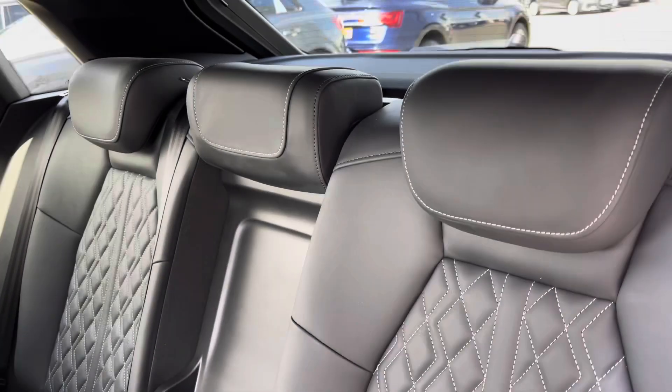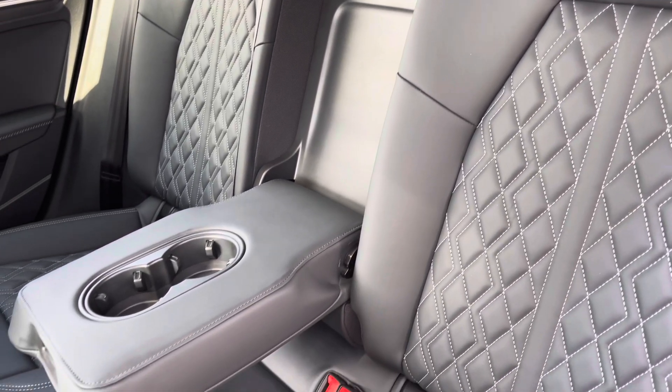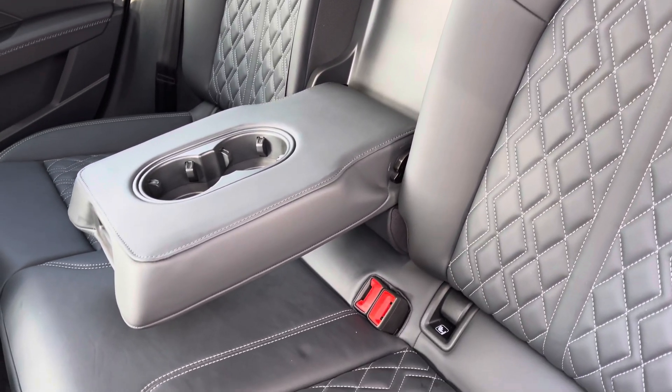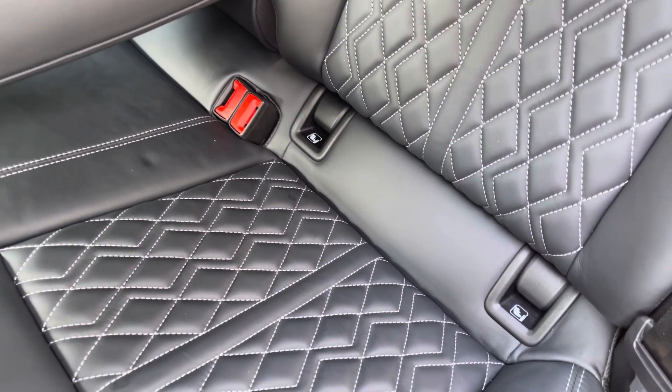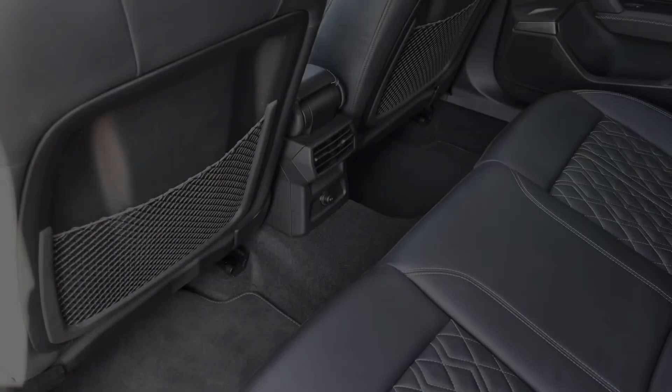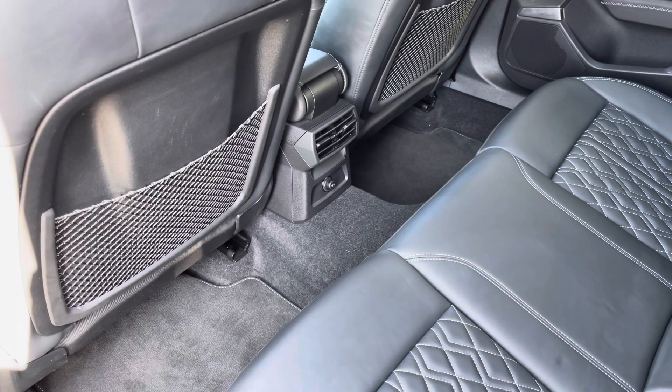To the rear you have the stylish leather upholstery with the white contrast stitching, a centre armrest with two cupholders for those longer journeys, and the ISOFIX anchor point to easily install your child's car seat. As you can see there is plenty of head and leg space for both children and adults alike.